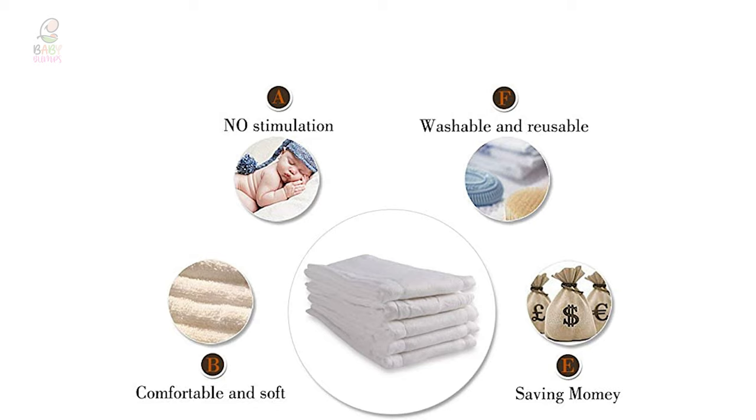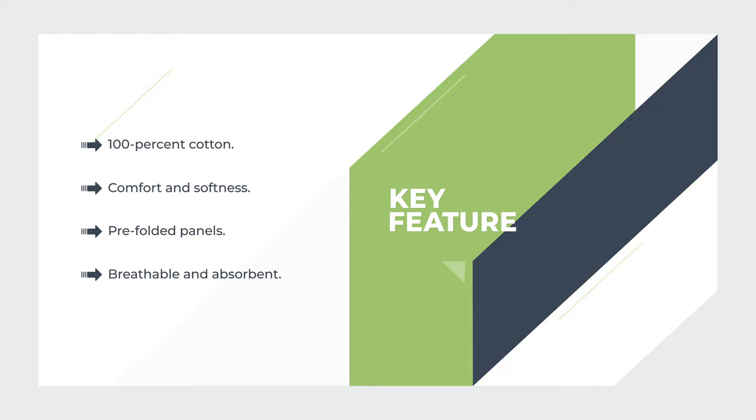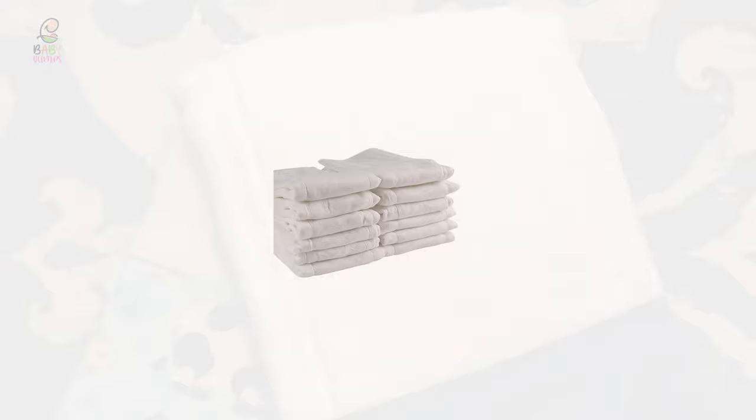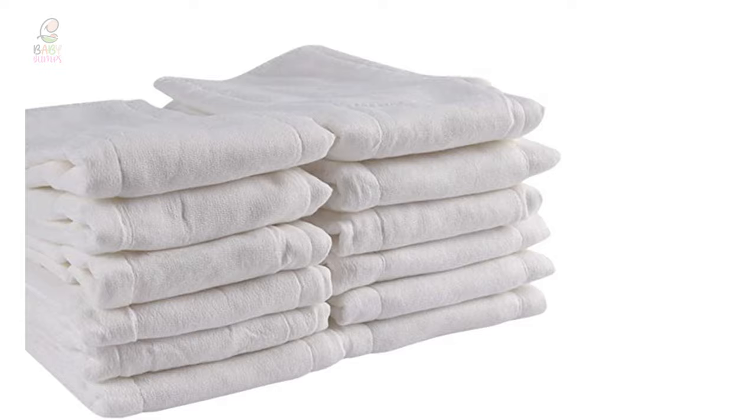These super-breathable and absorbent cloth diapers can be used with newborns or larger infants and toddlers, and fit nearly any cloth diaper cover. The prefolds are perfect as soft, absorbent, and durable cloth diapers, feeding napkins, or burp cloths. They are reusable and the best chemical-free option for your baby's perfect bottom. These prefolds are diaper service quality, letting you give the best quality care to your little one.